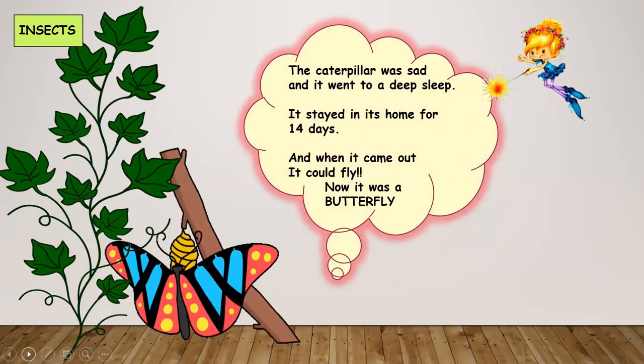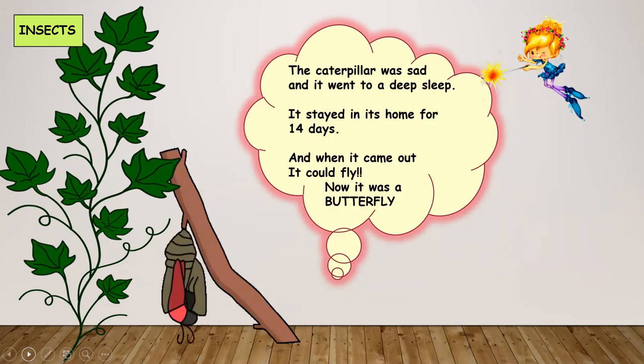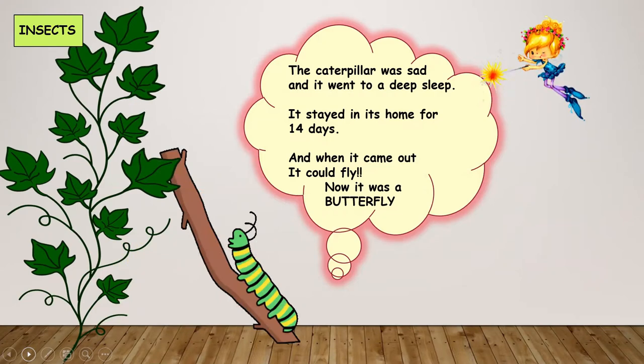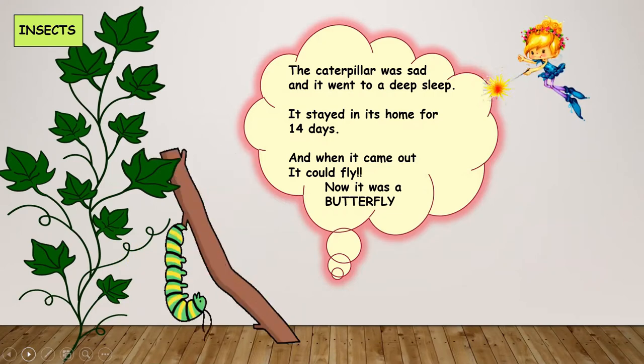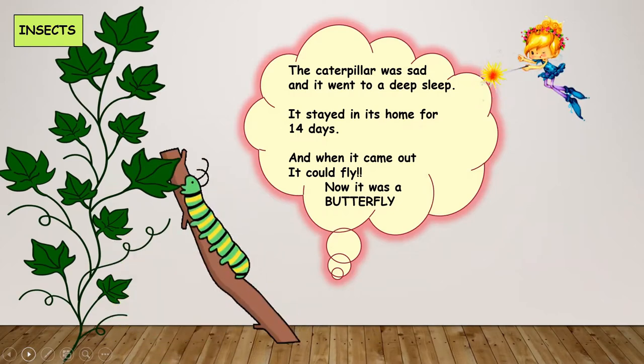What does she do? She tells the caterpillar to stay in its home for 14 days. The caterpillar goes into a deep sleep, and when it comes out it could fly. Now it is a butterfly.